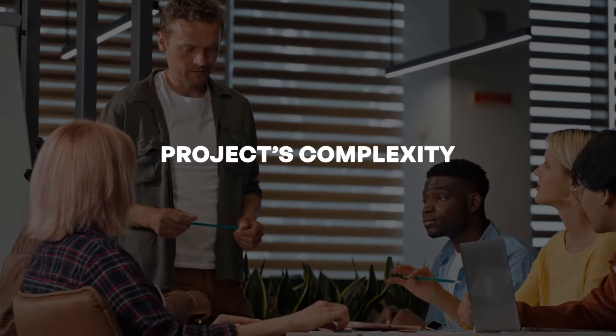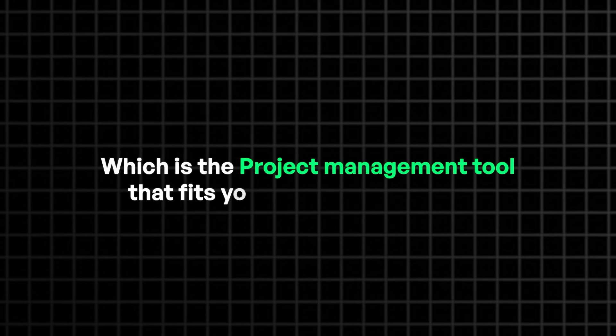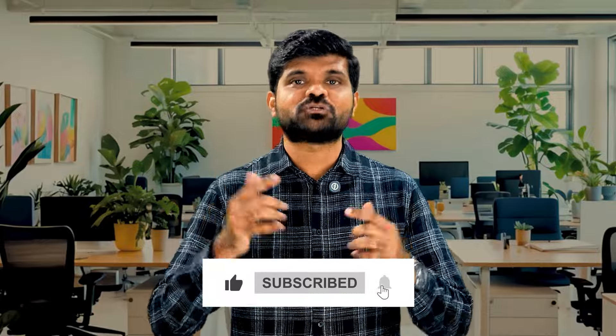However, there is no one size that fits all when it comes to project management tools. The right tool depends on your project complexity, team size, and the workflows you handle. Now it is your turn — comment below which project management tool fits your team's requirements. If you found our video insightful, make sure you like, share, and subscribe to our channel. Until then, signing off — Venktesh.